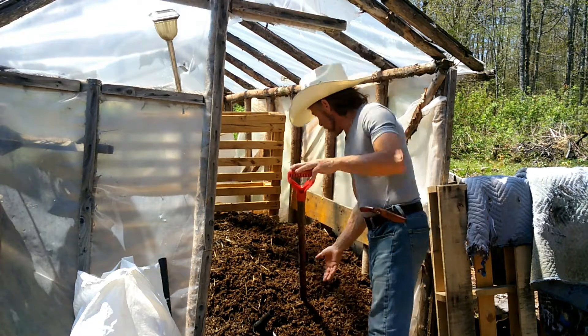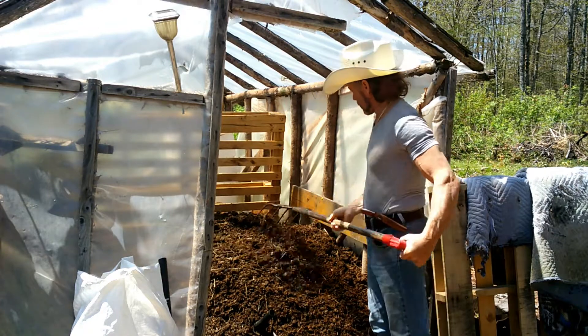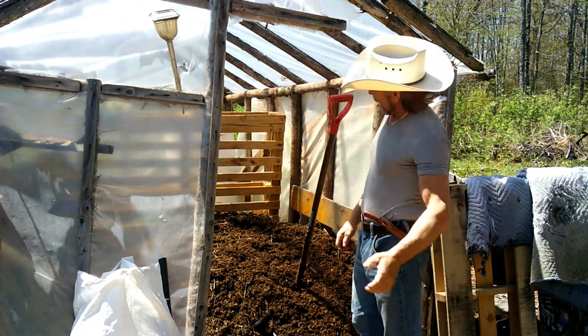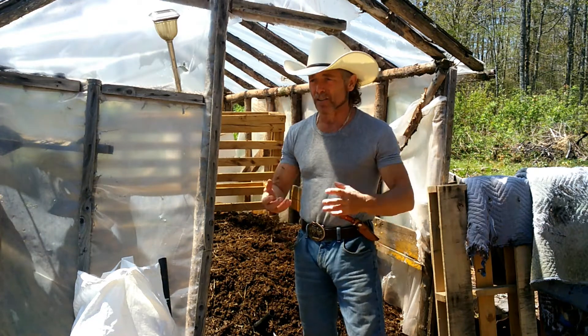It's pretty good now. It's nice and dark and rich and it's pretty much stopped cooking now. So it looks like the microorganisms have done their job and it's really good organic matter for your gardens. It keeps your soil nice and fluffy and lets lots of oxygen through.